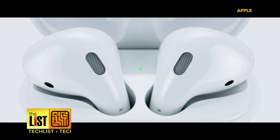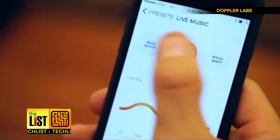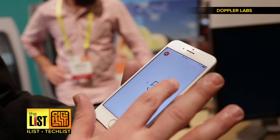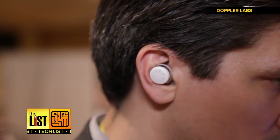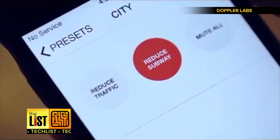A lot of iPhone-using folks are clamoring for the new AirPods, but this first gadget wants to do a lot more than just play music. At number one, HearOne. Thanks to our friends at DigitalTrends.com, we got a look at these wireless earbuds that are like a noise canceler, hearing aid, and audio mixer all rolled into one.